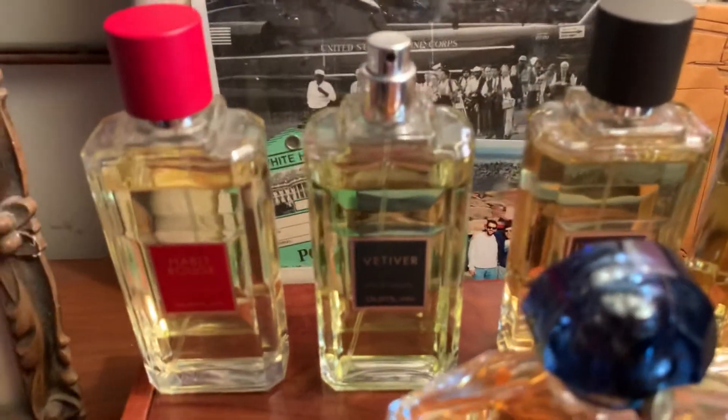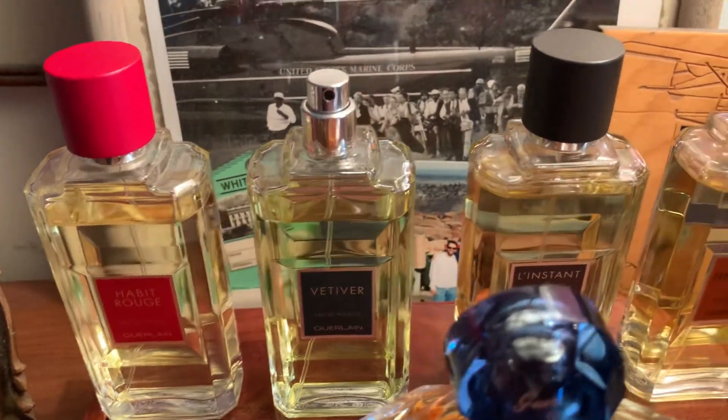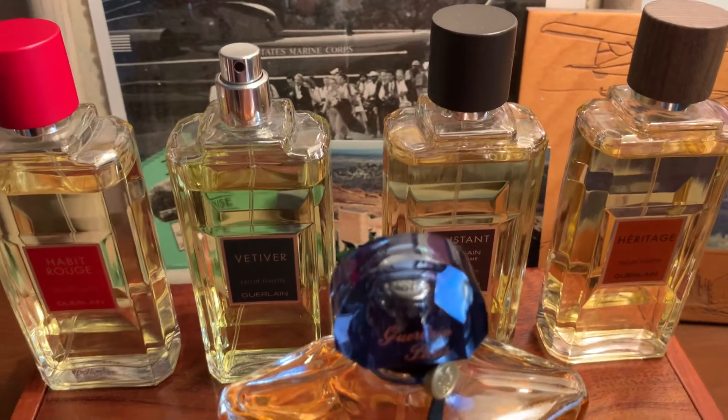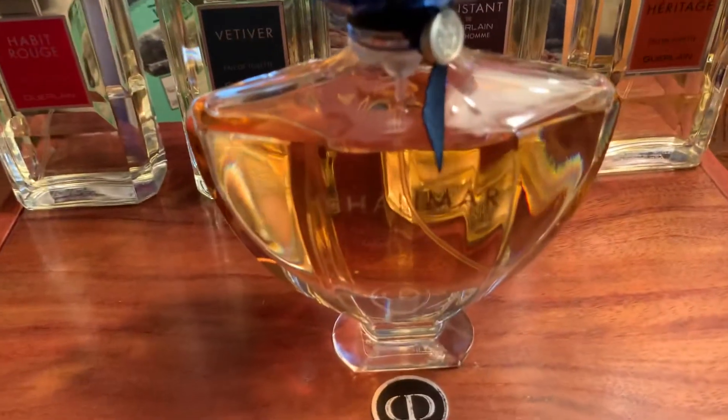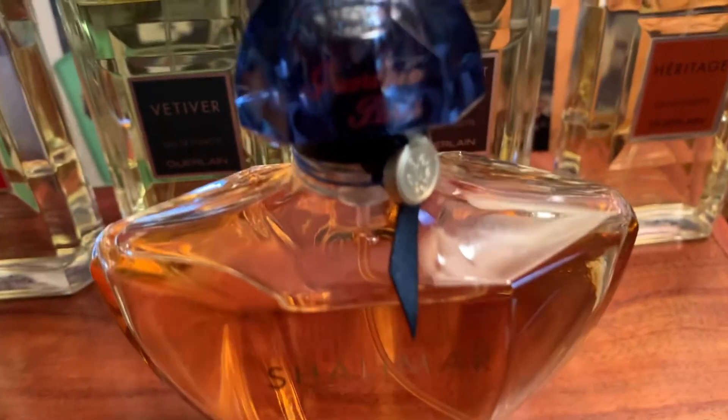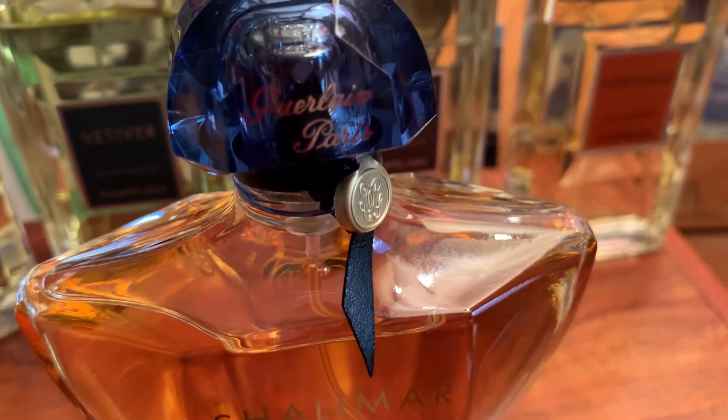Anyway, I'll leave these later bottles out. I wish I hadn't gotten the tester — I wish I'd gotten the cap. Anybody got a green cap out there for me? I wish you all well, just wanted to say hello. Tell me how many Guerlain bottles you have!